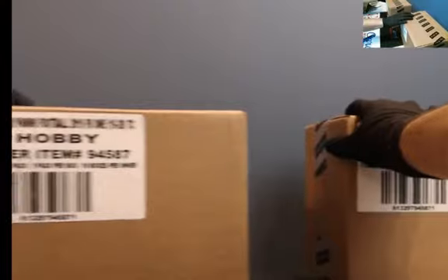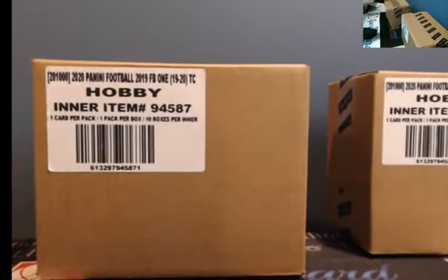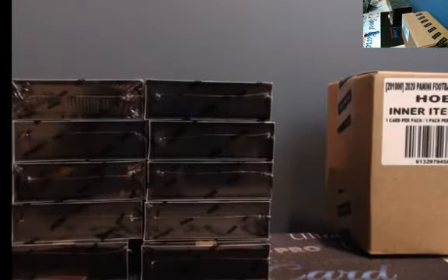Good luck, guys. Keep those one-on-one guesses going. First person to drop that name will get the credit — only one winner, no splitting. So if you've seen that name, guess again. You do not need to have that player in the break to guess. Nice boxes, too.